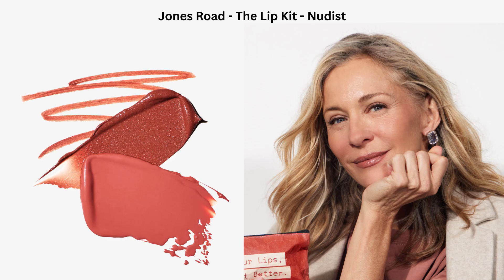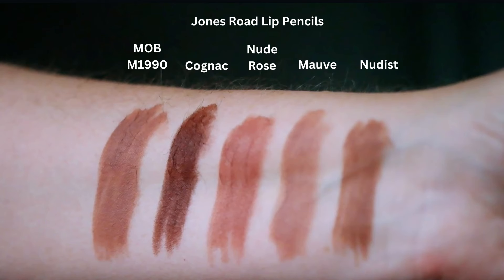The Nudist lip kit is the one Jones Road sent me. It includes a Cool Gloss in the shade Nudist — described as a cool nude — a lip tint in Nude Mauve — a pale mauve — and a lip pencil also in Nudist, a cool nude. I'm swatching the lip pencil shades I have and comparing them against the Mauve 1990 lip pencil, similar to the original MAC Spice from the 1990s. I think most of these kits, with the exception of the Beach Vacation set, are leaning a bit cooler than Jones Road products have more recently.